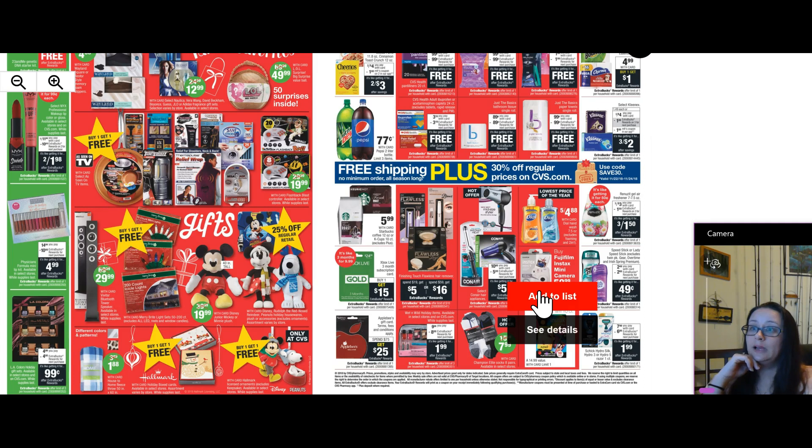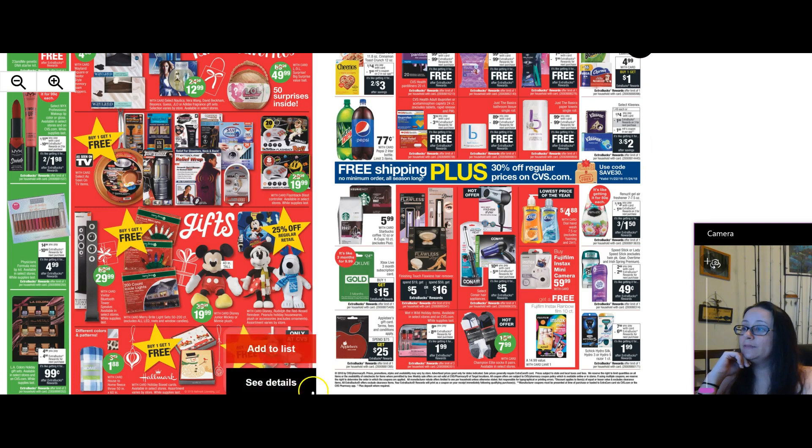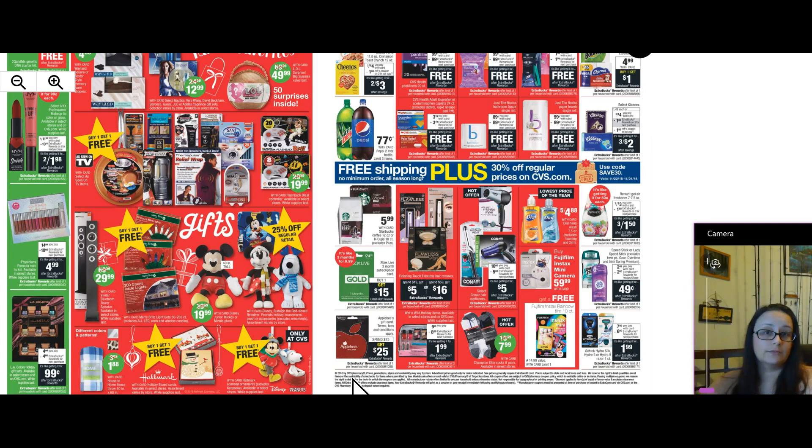What else do we have? Renuzit — you have extra care bucks on that. Deodorant — you have extra care bucks on that. These are all a limit of one still. The gift card deals are always fun to use too. Applebee's gift card: spend $75, get $25. You can see it right here. So you're getting a $75 gift card while spending only $50.